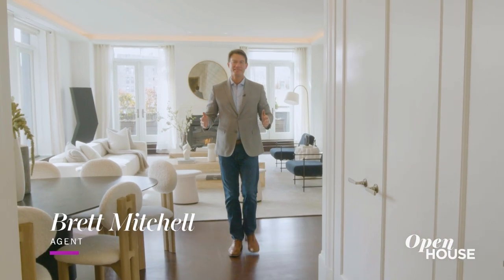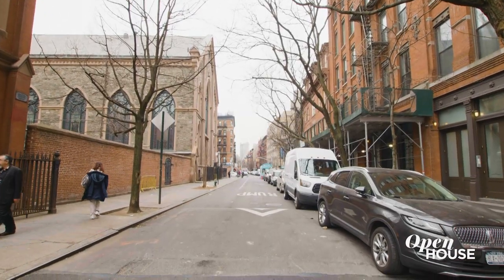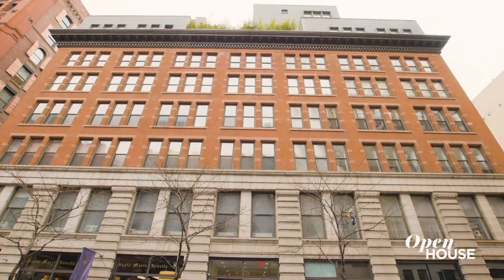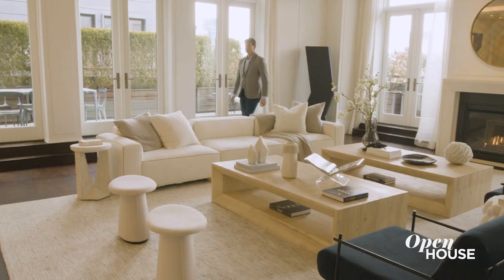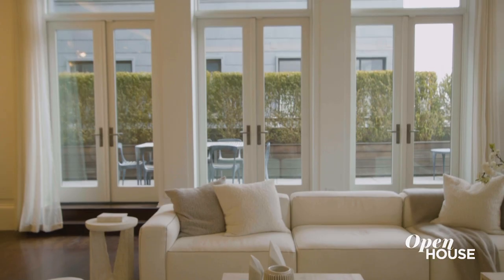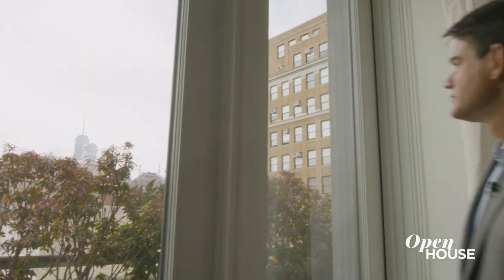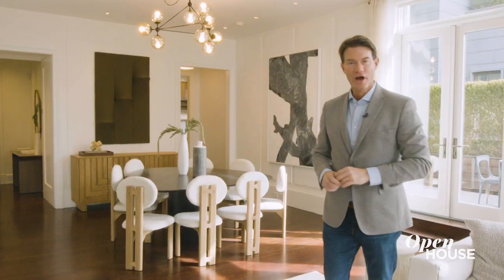Hi, I'm Brett Mitchell from Compass, and I'm really excited today to show you one of the flagship penthouses in Nolita, New York. It's located in a former chocolate factory with 360 degrees of exposure, so this place is filled with natural light all day long. I often say this place feels like a house floating above downtown — this is New York loft living redefined.